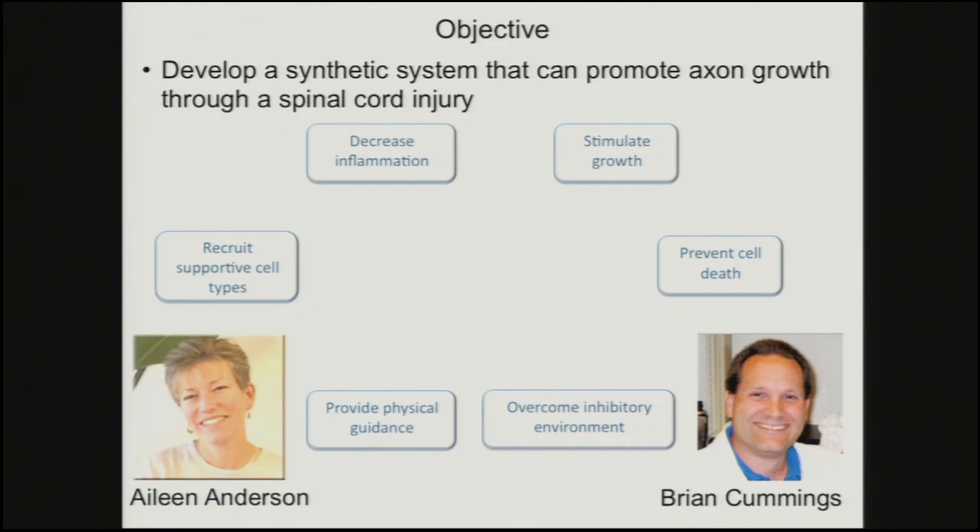This is where I'll introduce my collaborators Eileen Anderson and Brian Cummings at UC Irvine. Eileen in particular has worked in neural inflammation for a long time and has been running the Christopher Reeve core, where people would do different interventions, get results, and send them to her for validation. Brian has also worked with Eileen and brought a lot of stem cell expertise. Together they've been working on neural inflammation and stem cells. Going forward, we're going to really bring those two technologies together with our materials, and I'm hoping it's going to be an exciting future.